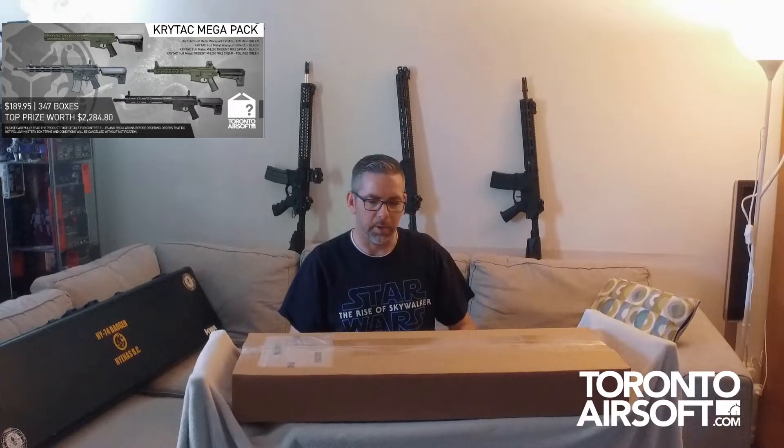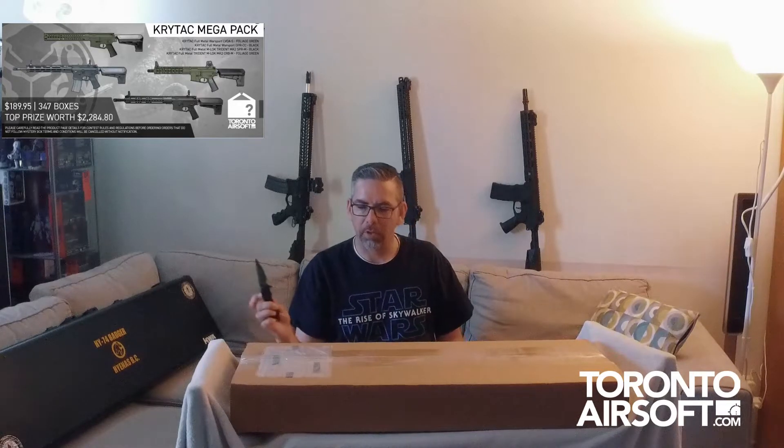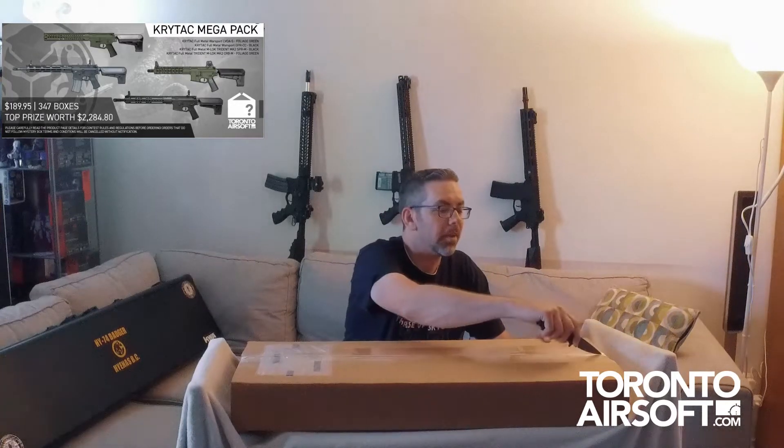Hey guys, welcome back. Thank you for watching another Toronto Airsoft mystery box. This one's from the Crytac mega pack — the grand prize is four Crytac rifles over $2,000. I didn't get that obviously, but let's see what I got because I'm very curious.